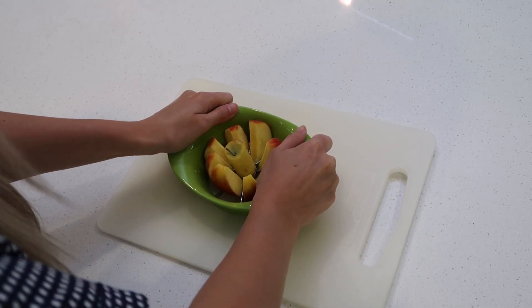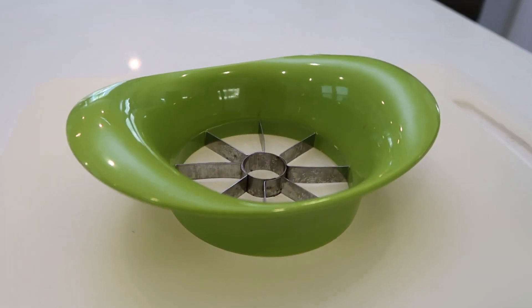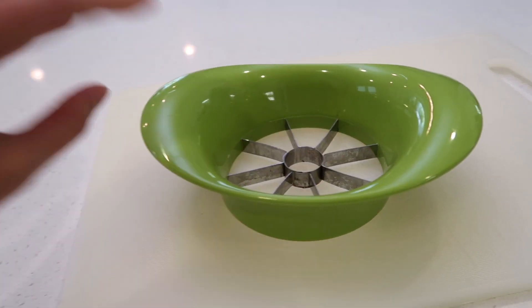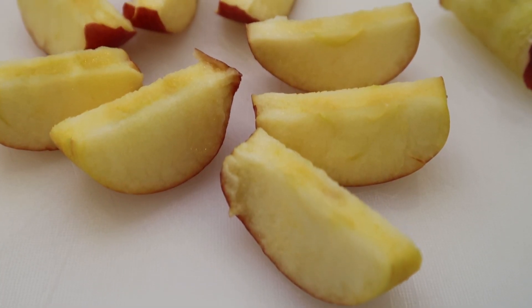My second IKEA must-have has to be this apple slicer. If you guys haven't tried this, you are totally missing out. I do not cut apples any other way except with this thing. It cuts out the core, it slices everything so evenly, you can cut so many apples so quickly — really great for time saving. It's also a great product in general and it's $2.99, which is a really good price. I've had this apple slicer for probably four years and for such an affordable kitchen item, it's actually really good quality. It's great for entertaining when people want a quick snack. If you're already at IKEA buying your other must-haves, you definitely need to pick up the apple slicer.